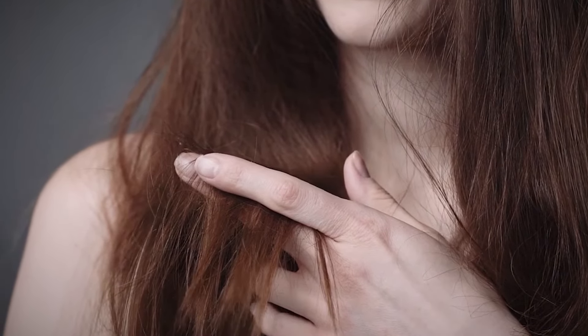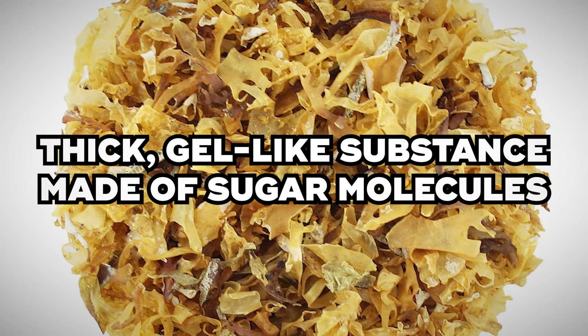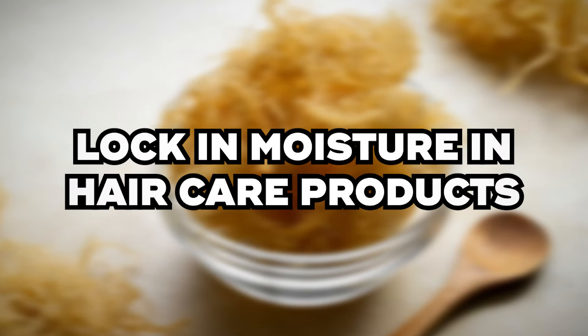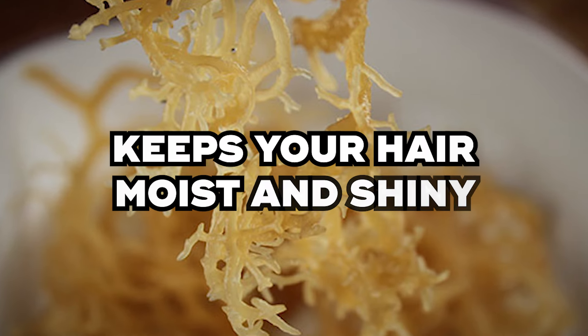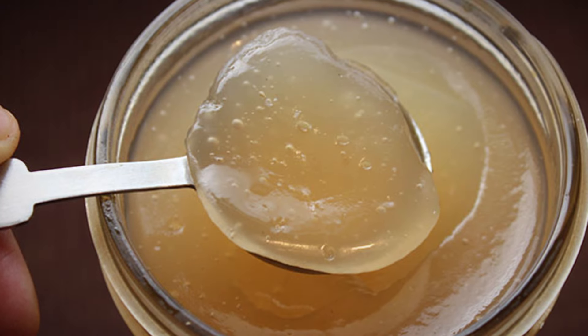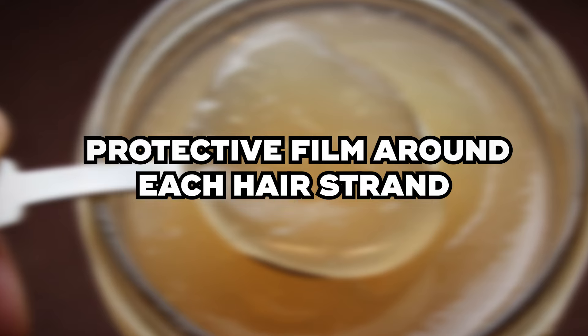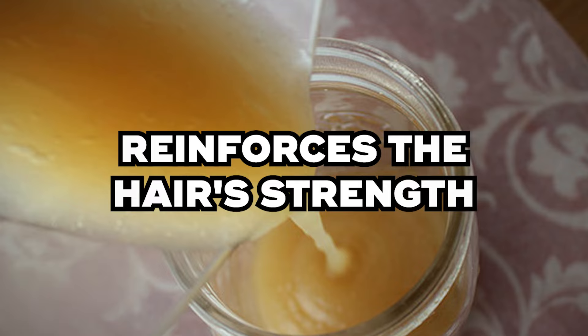Benefit number one: Hydration. Sea moss contains a key ingredient called carrageenan — a thick, gel-like substance made of sugar molecules. It's a unique sugar because it helps lock in moisture in hair care products. Using sea moss in your hair creates a thin layer that keeps your hair moist and shiny. When you apply products containing carrageenan to your hair, it pulls in water and forms a protective film around each hair strand. This film not only helps to seal the cuticle, preventing moisture loss, but also reinforces the hair's strength.